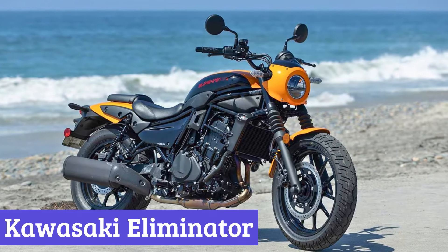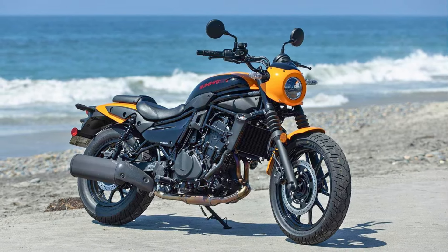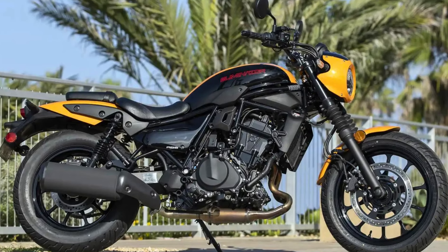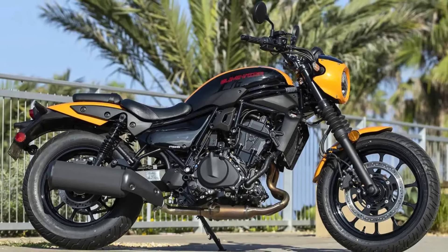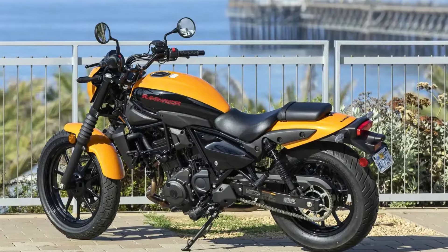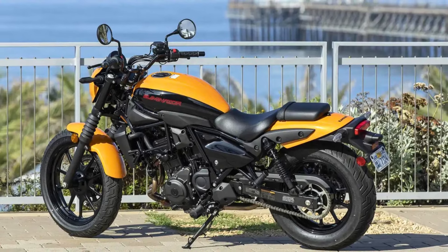Number 3: Kawasaki Eliminator. The 2024 Kawasaki Eliminator is a fresh take on a classic cruiser design. With its sleek lines, modern touches, and a comfortable riding position, it's a bike that's both stylish and practical. The Eliminator's exterior design is a blend of old and new, with a retro-inspired silhouette that's been updated with modern elements.